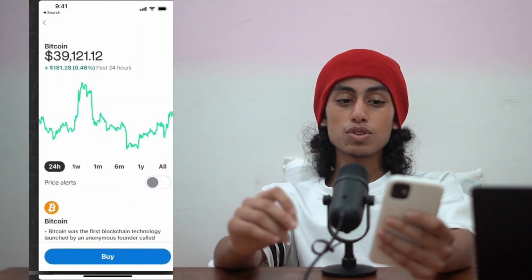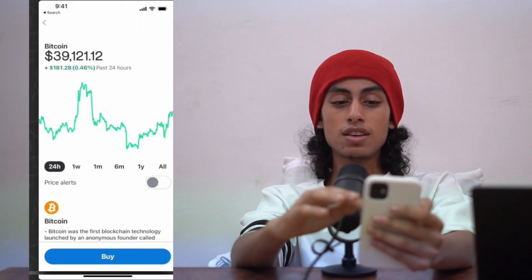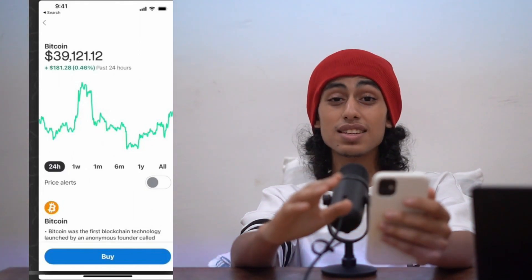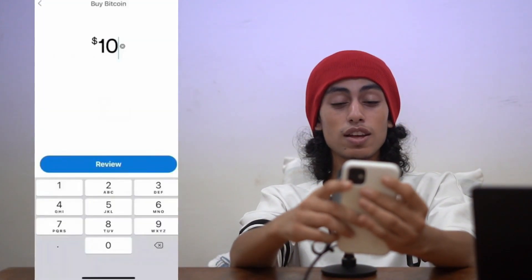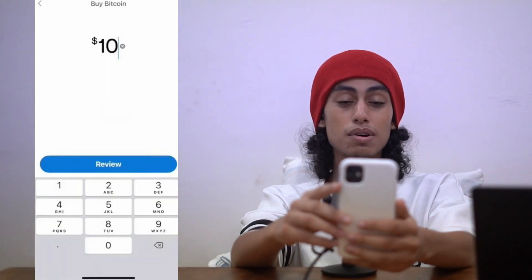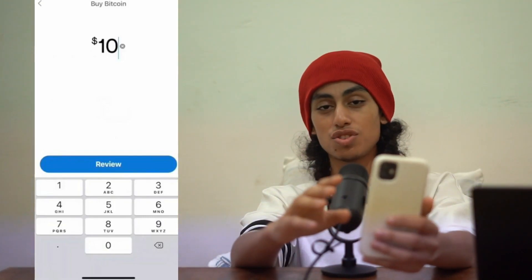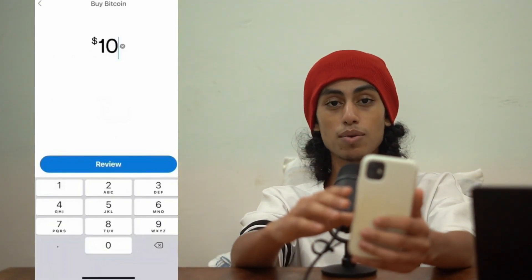After clicking on Bitcoin, you can see how much it costs and there is a Buy button. Just click on Buy, and then you need to enter the amount of bitcoin that you want to buy. For example, here I have ten dollars — that's just an example to show you how it works.